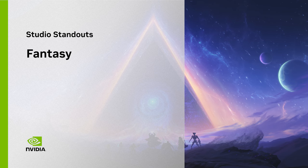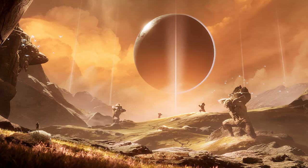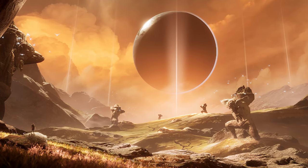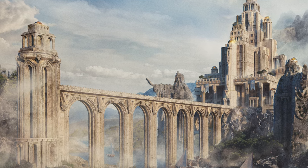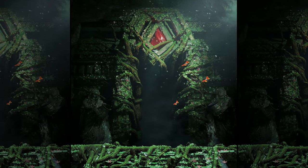Welcome back, art fans. Steve here from NVIDIA. When you think about getting away, what comes to mind? A beach resort? A mountain cabin? Well, we're about to meet some amazing artists who take getting away to a whole new level, and all it takes to get there is a little imagination and a whole lot of talent.